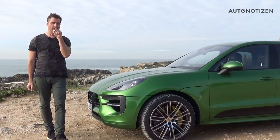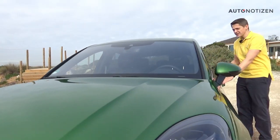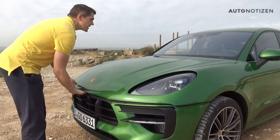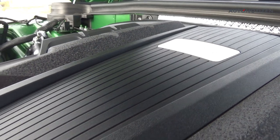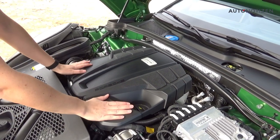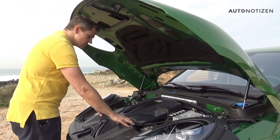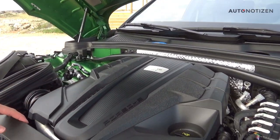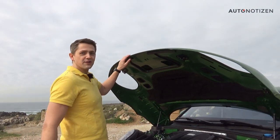Now we change roles and Andy, the guy behind the camera, will explain the technical details. Let's open the bonnet and look in the engine compartment. The Macan GTS has a 2.9-liter V6 engine providing 380 horsepower and 520 newton meters of torque. Inside the engine compartment there's mostly a black cover, but what's interesting underneath is that Porsche placed the twin turbochargers in the middle between the two cylinder heads — rather than to the side — for a quicker engine response time.